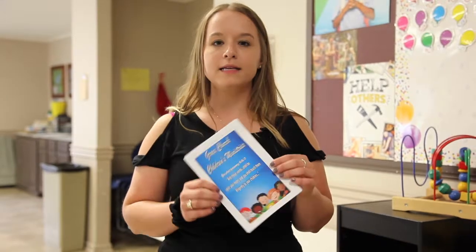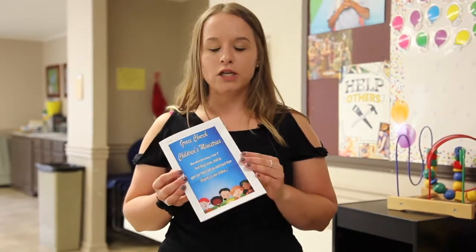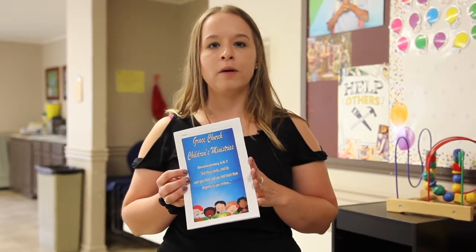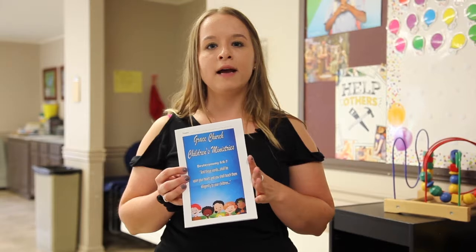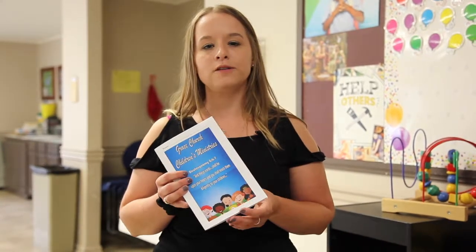For our children, we have two different contests going on. The first is our memory verse challenge. Each kid will get one of these at the start of the school year, and it has age-appropriate verses for them to memorize. Each one they memorize, they get a small prize, and then at the end, if they complete their whole age group, they get entered into a bigger prize drawing.